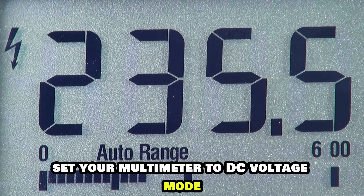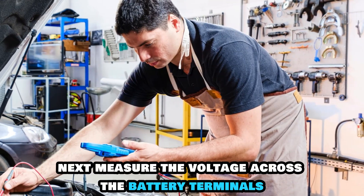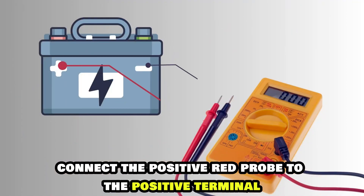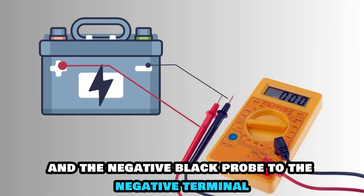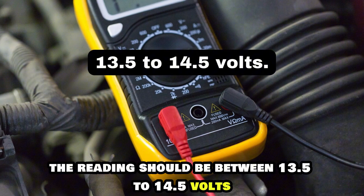Here's how you do it. Set your multimeter to DC voltage mode. Next, measure the voltage across the battery terminals with the engine running. Connect the positive red probe to the positive terminal and the negative black probe to the negative terminal. The reading should be between 13.5 to 14.5 volts.